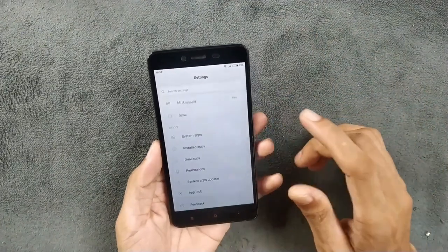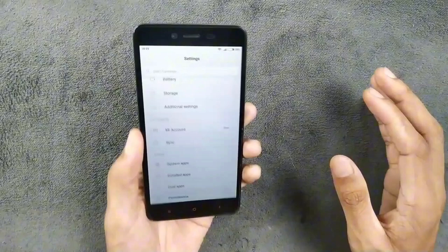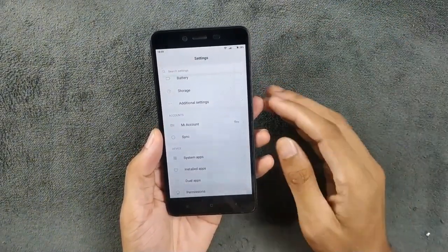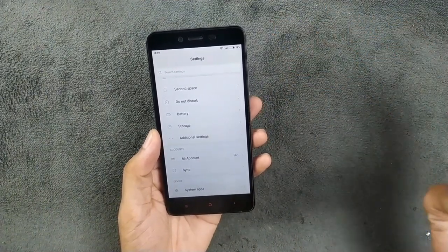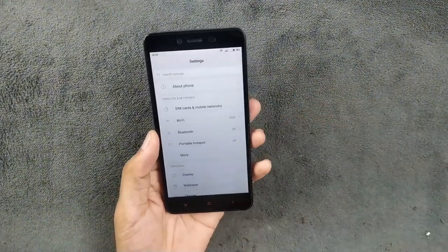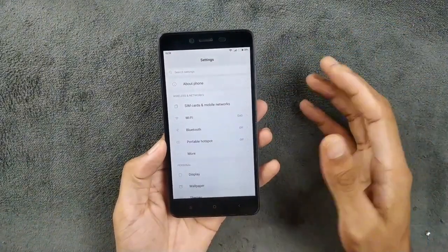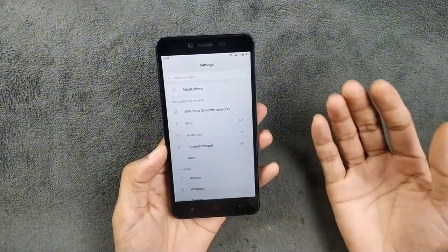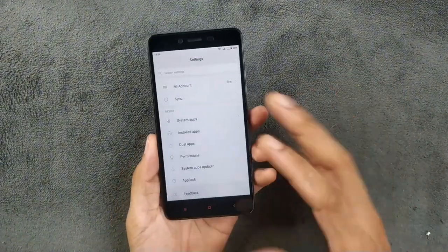The speaker is also pretty good and pretty loud. This was a really good phone back in its day. I personally started using Xiaomi phones from the Redmi Note 4, then moved to the Note 8, and now I have the Note 6 Pro as well. I usually install custom ROMs on my Xiaomi phones and I'm going to try a custom ROM on this device too — you will see videos about that later.